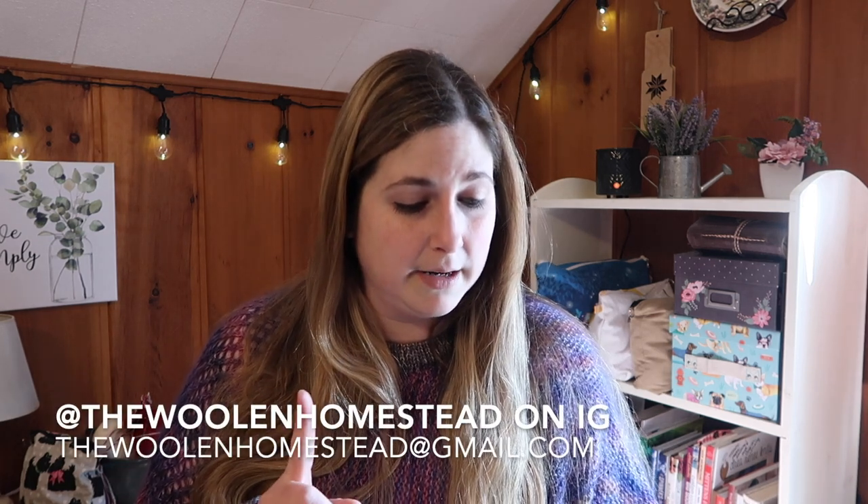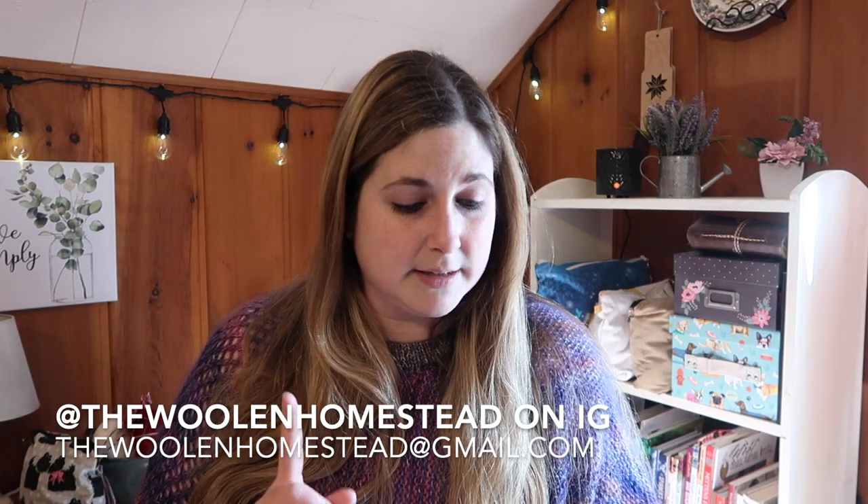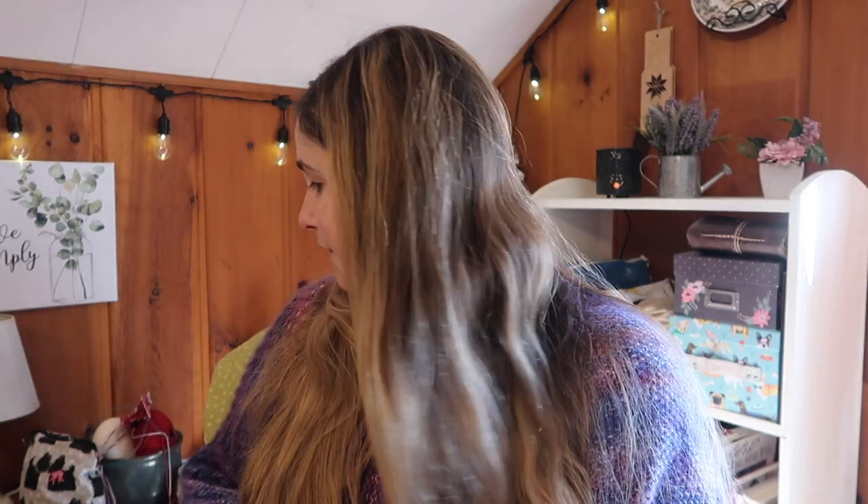It's episode 93. You can find me as the Woolen Homestead on Instagram. The email is thewoolenhomestead@gmail.com. We also have a PO box — you can find all of that information in the drop box below here on YouTube. Today we're going to talk about finished objects — I've got two of them — works in progress, and a little bit of life stuff. It's been almost a month since I last podcasted, which was the 28th of February.